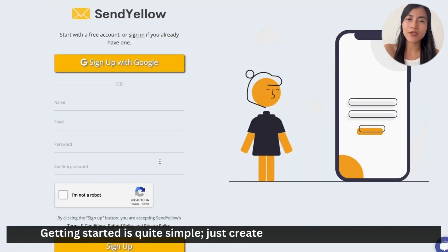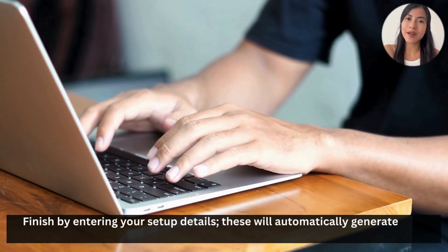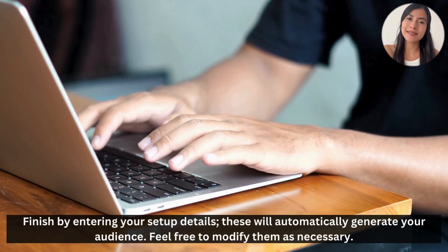Getting started is quite simple. Just create an account and activate it, then finish by entering your setup details. This will automatically generate your audience — feel free to modify them as necessary.